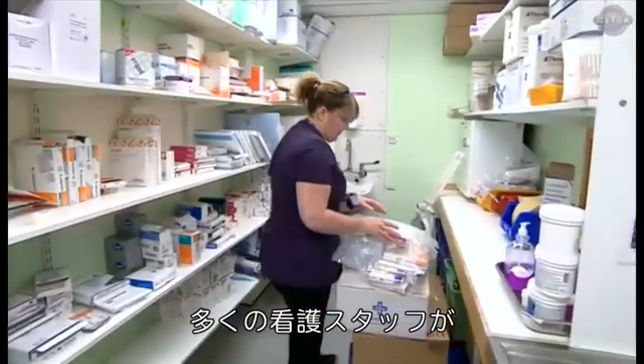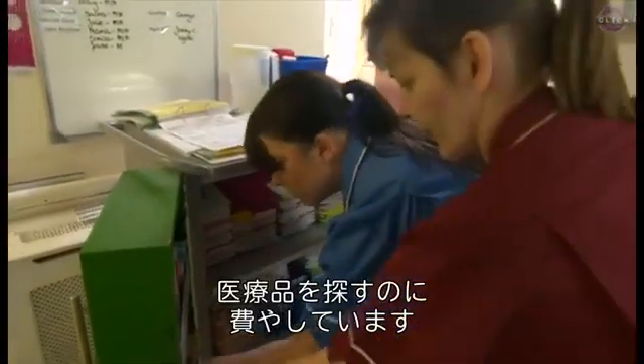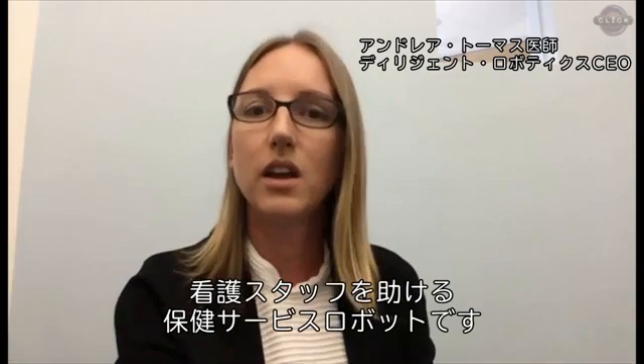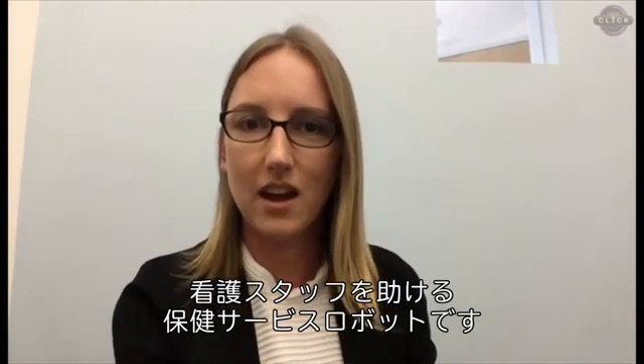A lot of nursing staff can spend up to 30% of their time searching for the supplies that they need to take care of their patients. So MOXIE is a healthcare service robot that is designed to take on non-patient facing logistical tasks to support the clinical staff.